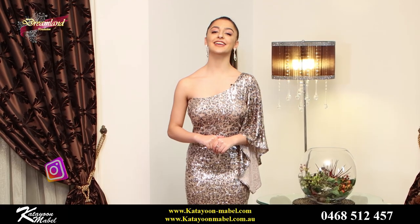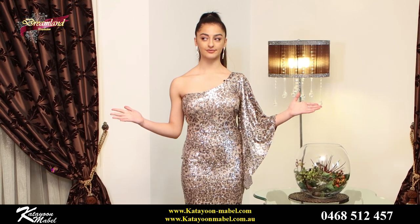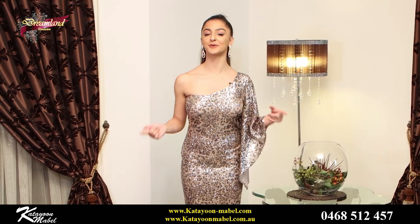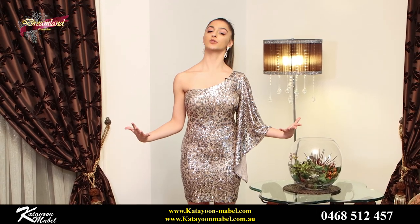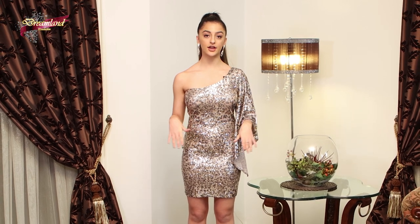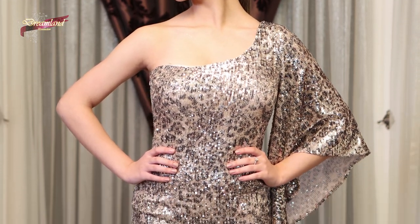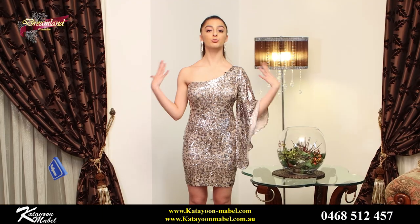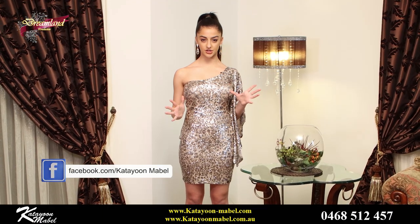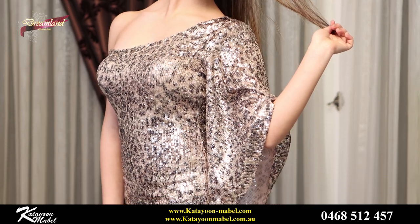The next dress I have for you guys today is called the Ziba Dress. Ziba in Persian means beautiful, and you are beautiful when you wear this dress. This dress is a really cool design — I think it's perfect for a girls' night out. If you want to go to a bar or go party, it's just so good. It has a wider sleeve, which makes your upper body look broader, giving that hourglass shape. And because it's stretchy fabric, it sits really nice on your curves, which is always a bonus.